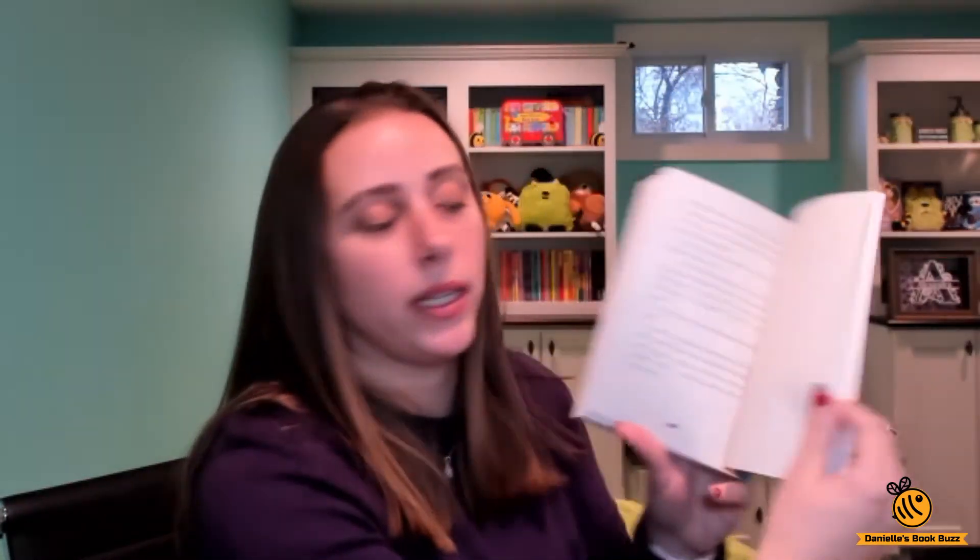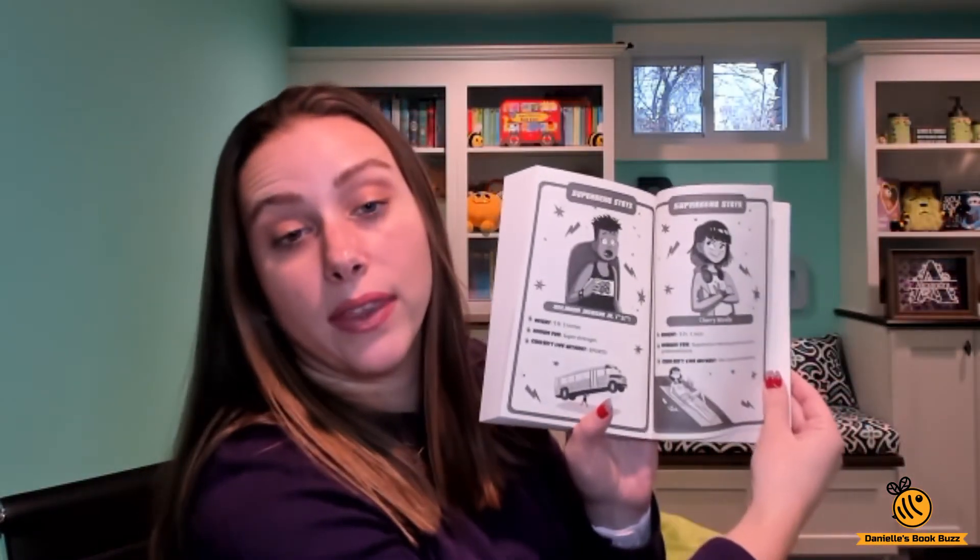Each of the books is about 300 pages long — this one's 294. It has superhero stats at the end, giving you different superheroes and information on them, which is really cool. Same thing for the second one: chapters with pictures, about 300 pages long, and it has the superhero stats at the end as well.